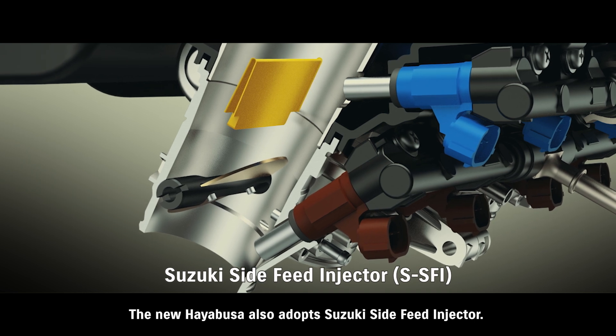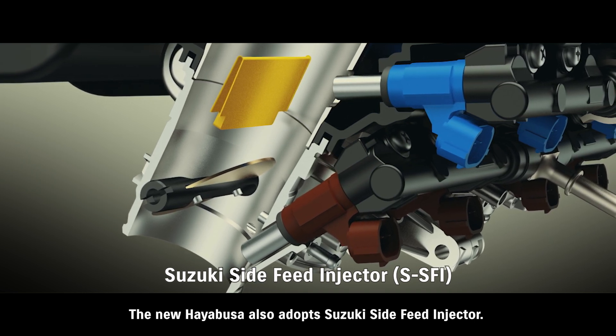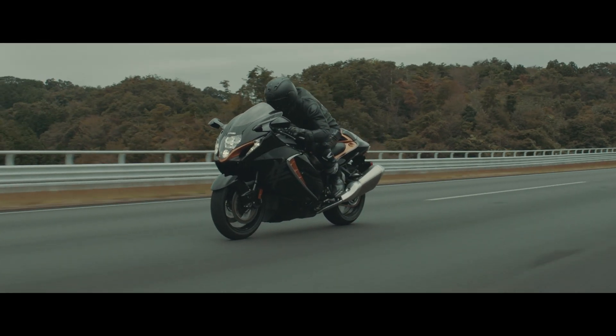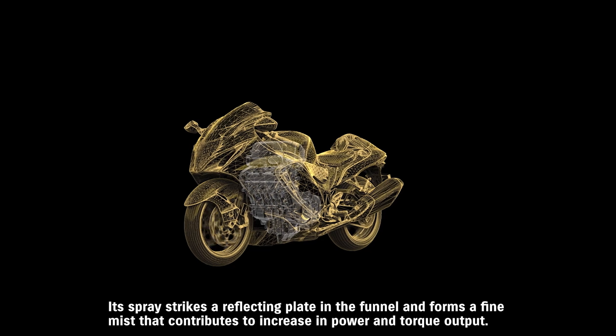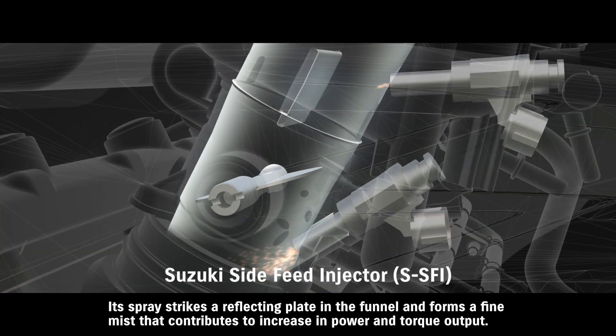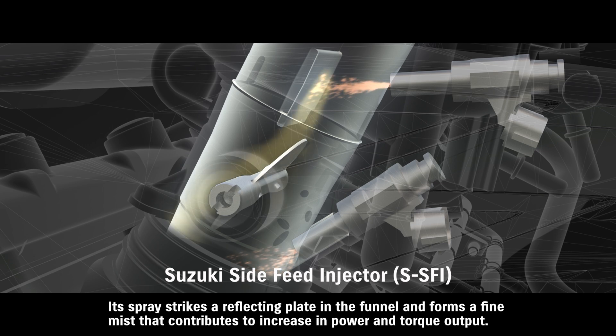The new HAYABUSA also adopts Suzuki's side-feed injector. This new dual-injector design places the secondary injector at an angle on the side of the intake funnel. Its spray strikes a reflecting plate in the funnel and forms a fine mist that contributes to an increase in power and torque output.